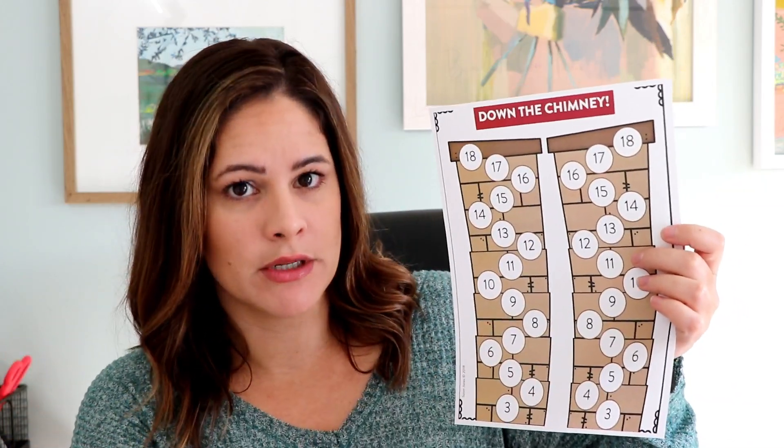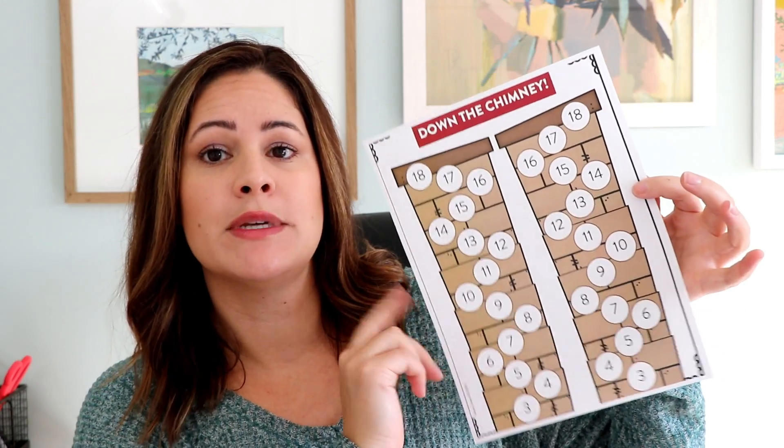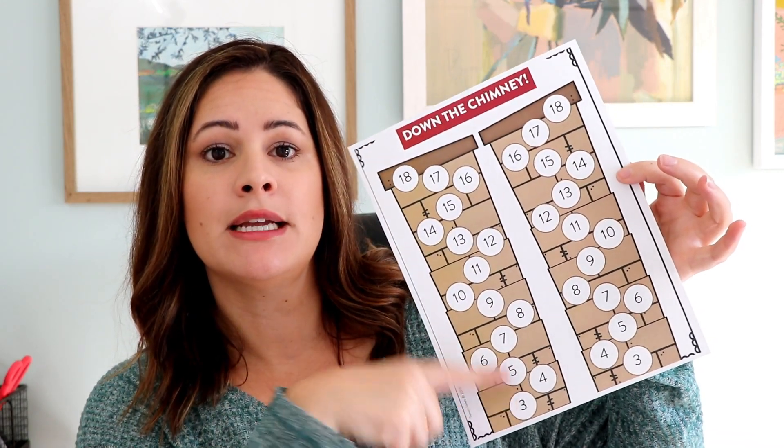The first one up is Down the Chimney. It's not specifically Santa-related, but you could easily play this game without talking about Santa Claus at all. This game is an addition game and students basically race from the top of the chimney down to the bottom.